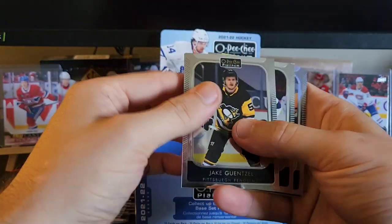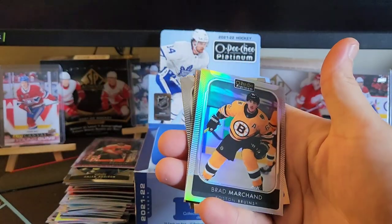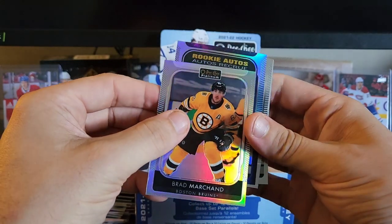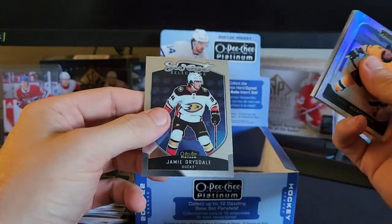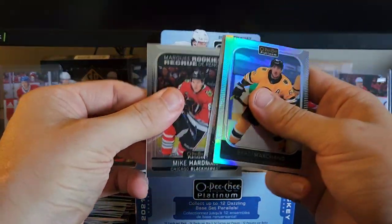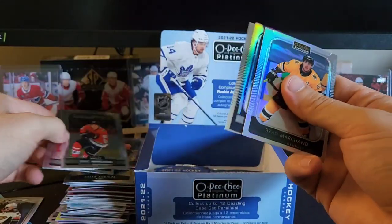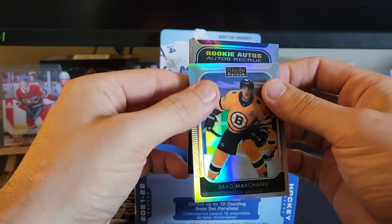In the front here we got Gengsel, Binnington, Point, and we got a rainbow of Brad Marchand. Oh, there's a rookie auto — that looks cool. We'll go from the back — Drysdale sweet selections, not bad there. We got Mike Hardman with Keaton Middleton in the back, marquee rookies, a bit of Shane Pinto marquee rookie.